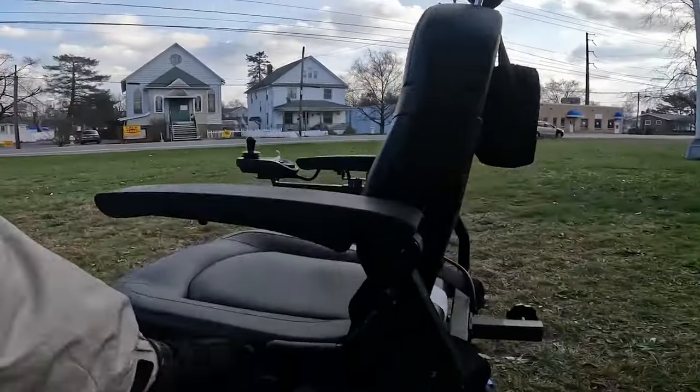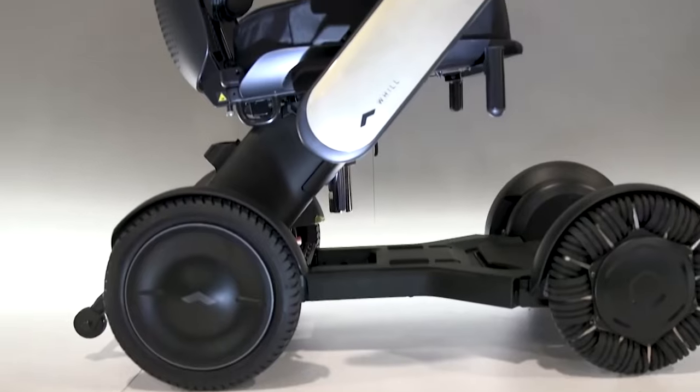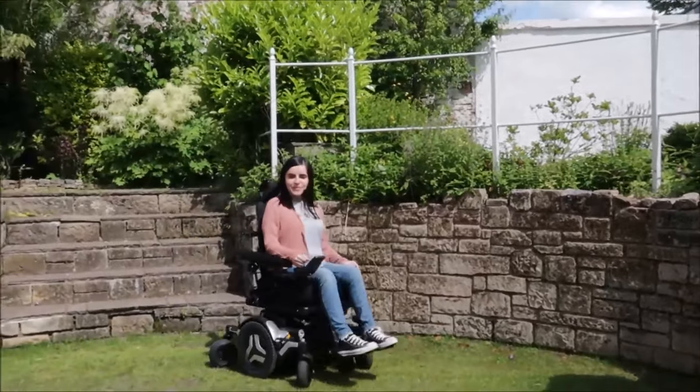Technological advancements are revolutionizing the world of power wheelchairs, offering improved mobility options for those who rely on them. Whether you're an outdoor enthusiast or an urban commuter, there is a power wheelchair available to suit your needs.